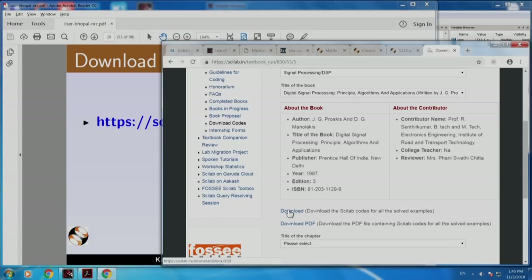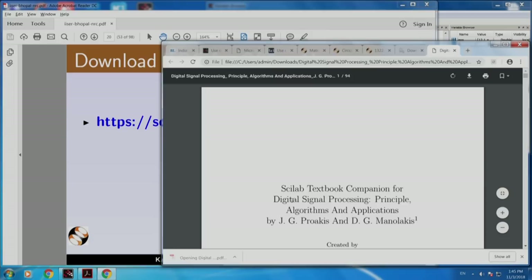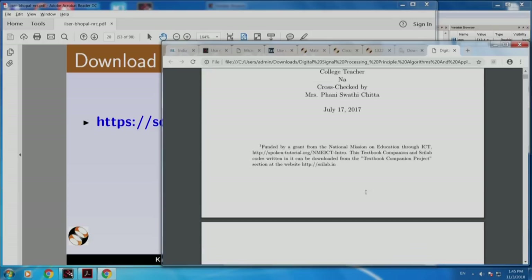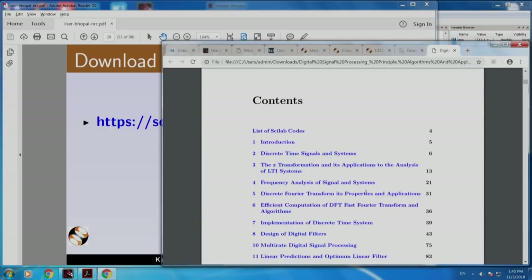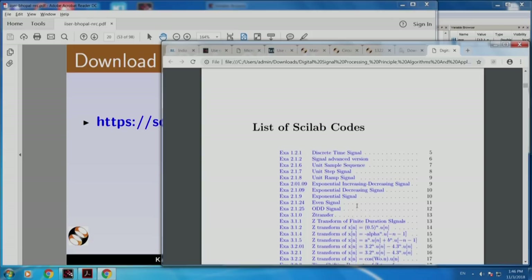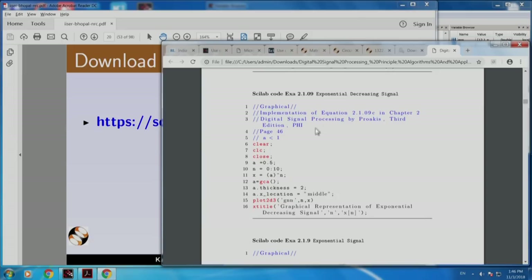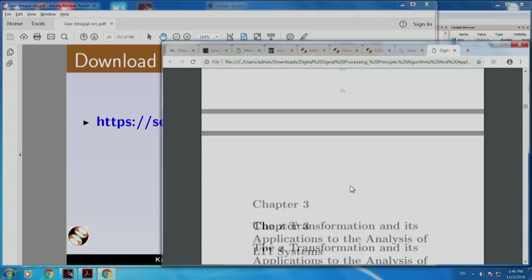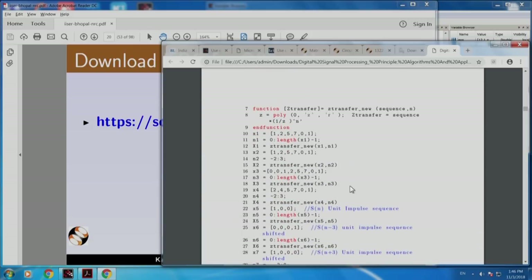Here if you click this, you can download the entire Scilab code. If you click here, you can get the PDF. Let us click and see what it has. It is downloaded. This is created by Professor Senthil Kumar from IRTT in Erode - he is a college teacher. It has all the examples by chapter, and also by example number. For example, if you want exponential decreasing signal, Example 2.1.09 - let me click this. There it is - the code - which is not given in the book. What is given in the book is not reproduced here. As a result, there is no copyright violation at all.